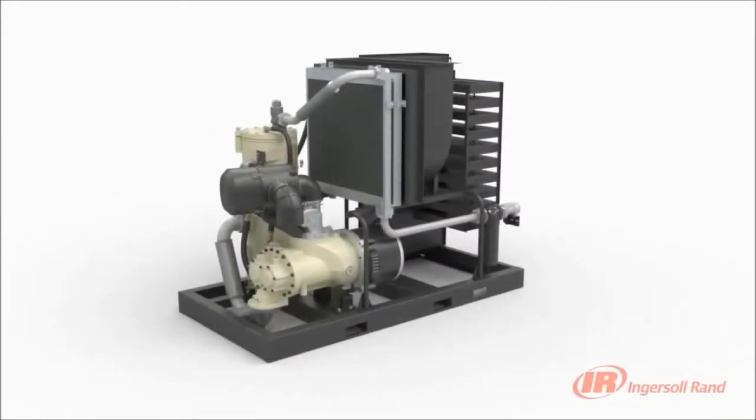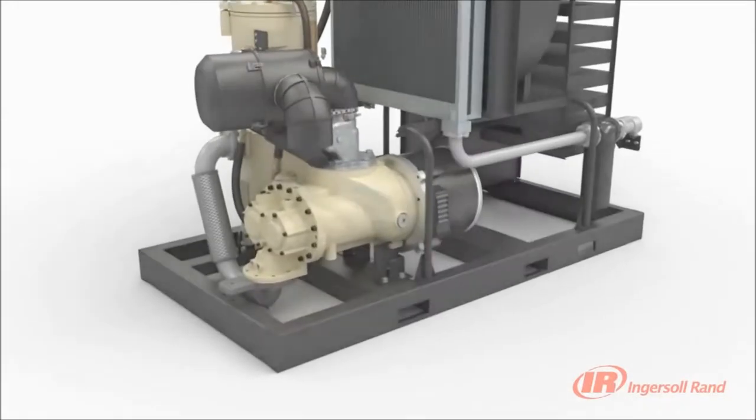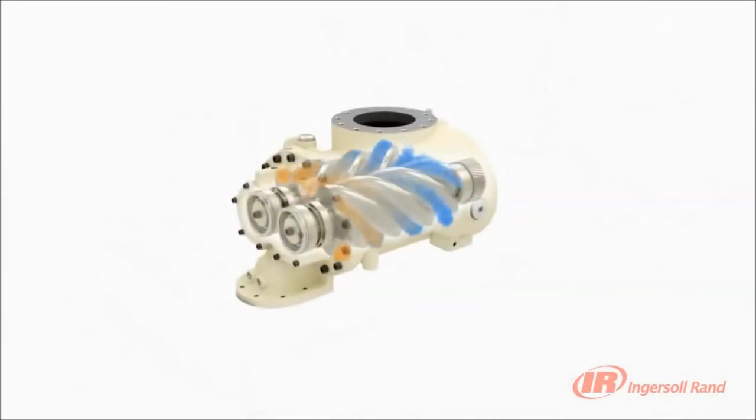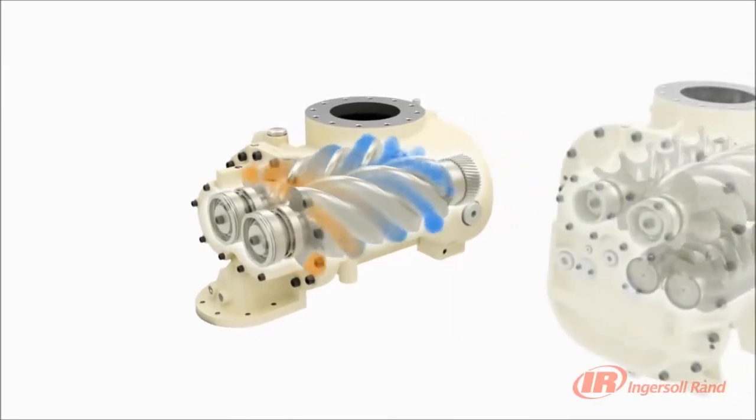When coupled with Ingersoll Rand's time-proven two-stage and single-stage contact-cooled air ends, reliability and efficiency take a giant leap forward. The use of Ingersoll Rand's precision machined steel rotors, high-quality taper roller bearings, and integral coolant flow paths delivers unmatched reliability.